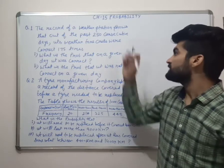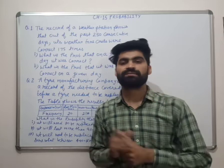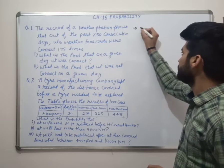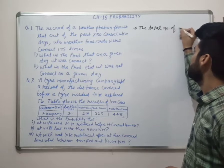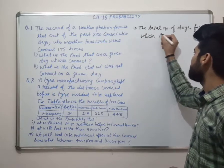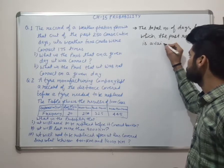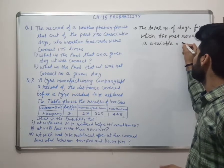What is the weather forecast station recorded in the past 250 days? It is correct 175 times, but when the weather forecast is incorrect — it is not correct. The total number of days for which the past record is available equals 250 days.